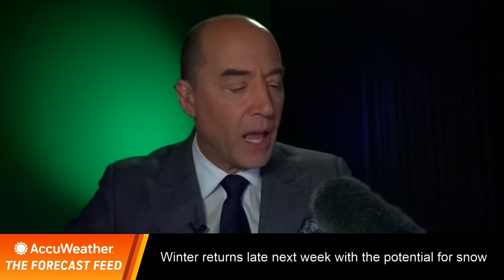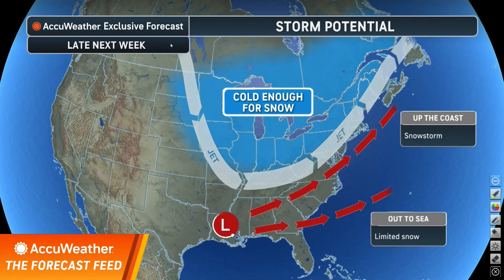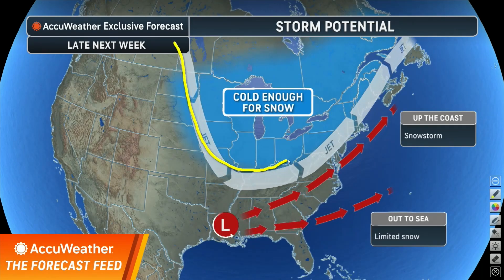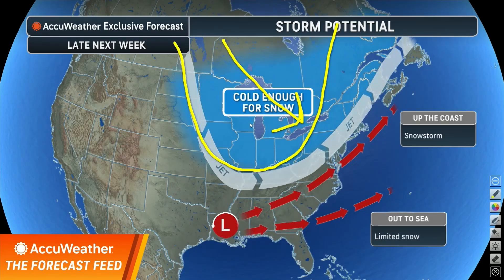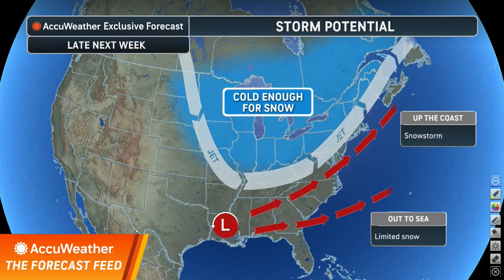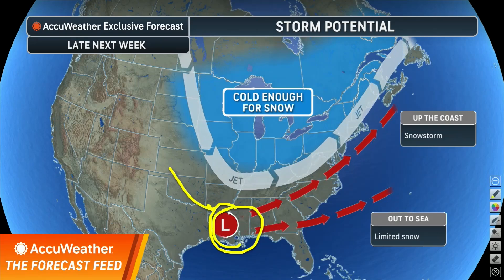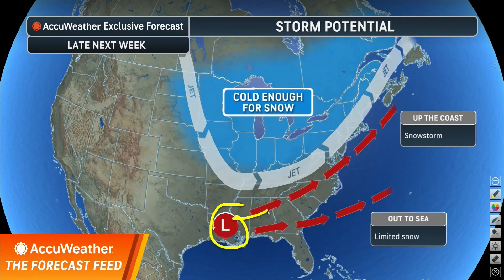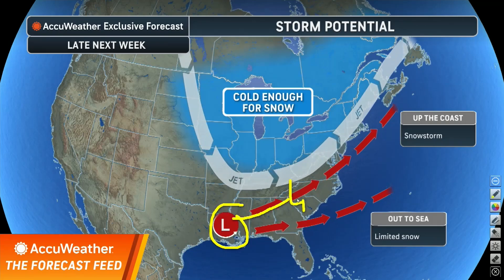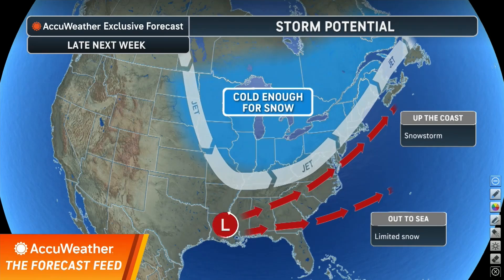Here is the pattern I'm talking about. What ends up happening is you have a digging jet stream coming south as we head into next week — that brings the colder air down. It's not arctic air but it's cold enough for snow. You're going to have energy coming in on the bottom side of this trough. The question is: does the storm move with the trough at the same speed — if it does, it goes out to sea — or does the energy get out ahead of the trough, allowing it to guide up the coast with cold enough air for substantial snow?